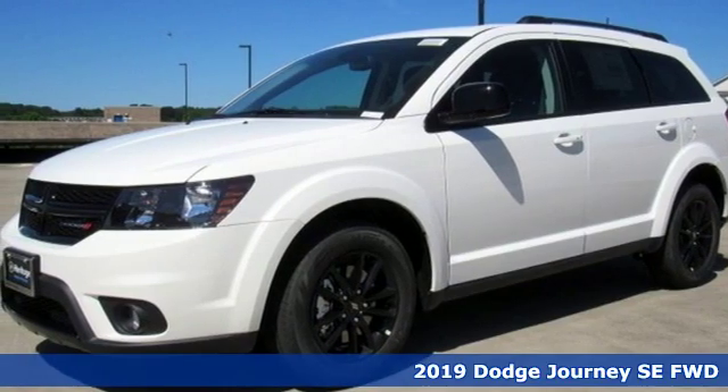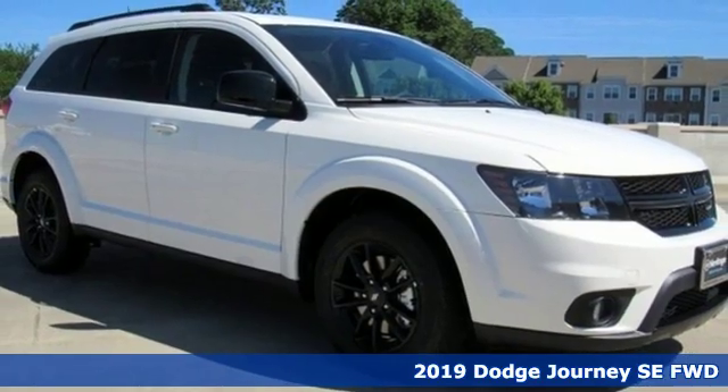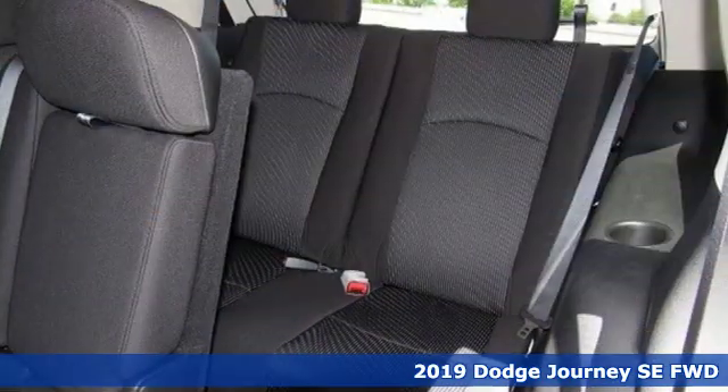It's a new 2019 Dodge Journey. Every Dodge delivers a signature thrill, and it comes with all the amenities you need.